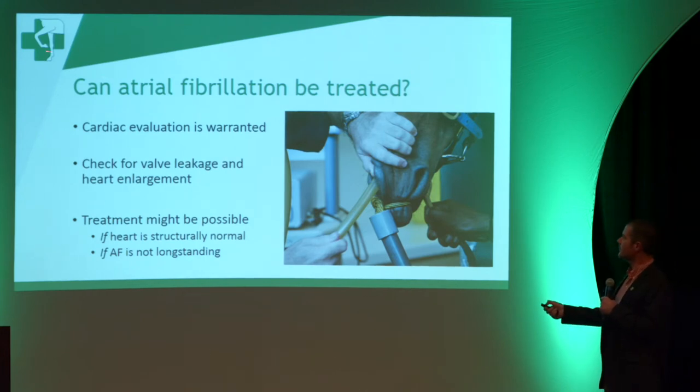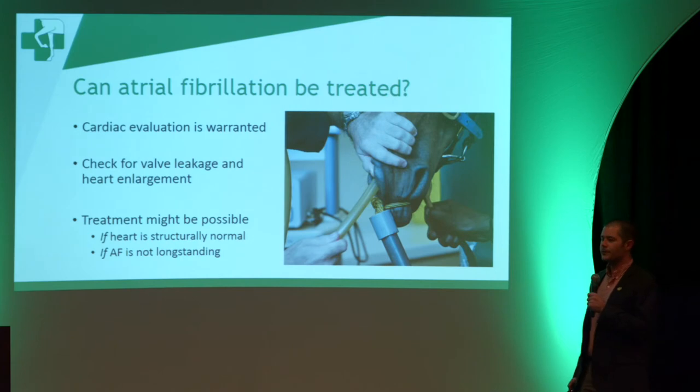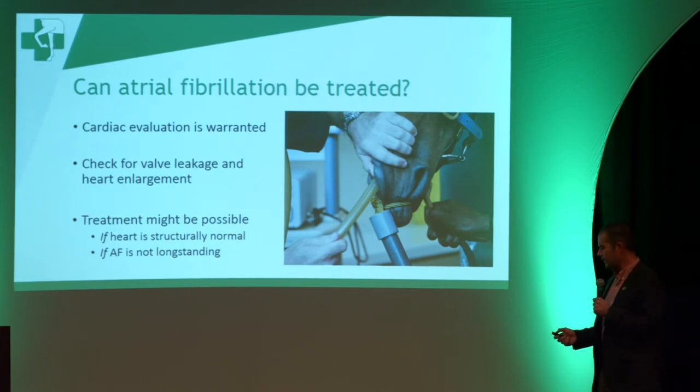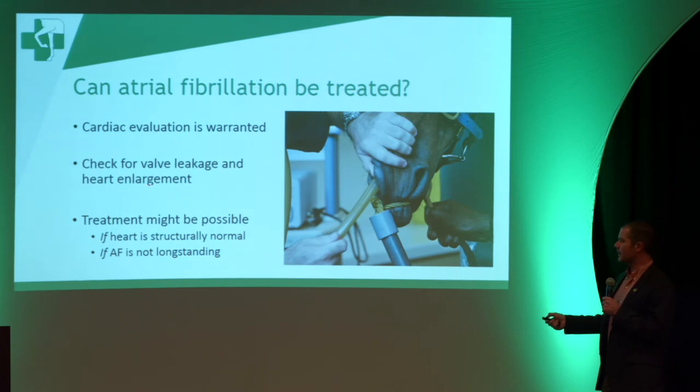So if your horse is diagnosed with atrial fibrillation and your vet hears it, what do you do next? If it's a riding horse, that horse should be evaluated by a cardiologist or an internist to see what the condition of the heart is, because it might represent underlying disease. Either of those vets can ultrasound the heart to look for leakage of the mitral valve or enlargement of the heart.